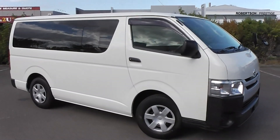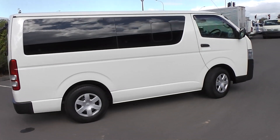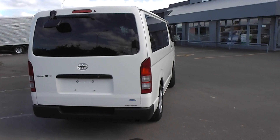Hi, Peter Day here. Take a look at this very tidy 2015 Toyota Hiace DX long four-door van. It's travelled 116,000 kilometres and comes with AA mileage verification as to the correct odometer reading.